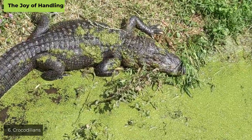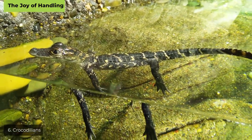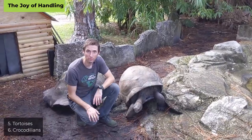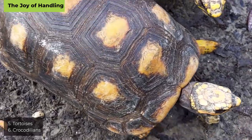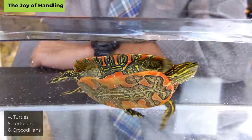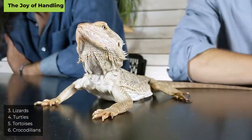Remember, not all categories are of equal value to all people, so the final score may not be what matters most to you — pay attention to the specific scores that matter to you. Let's get underway. Our first category is the joy of handling. Coming in last at number six are the crocodilians, because even the most handleable croc is borderline unhandleable. At number five are tortoises — some get prohibitively large, and they produce an amazing amount of fluids when stressed.